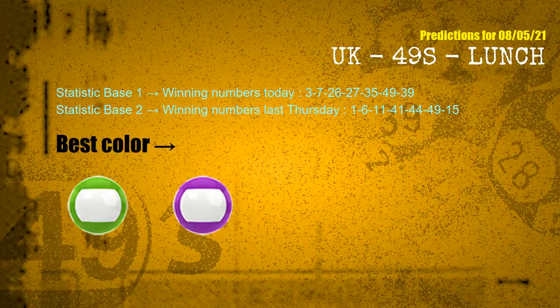According to the statistics above, with winning numbers today — 03, 07, 26, 27, 35, 49, 39 — and winning numbers last Thursday — 01, 06, 11, 41, 44, 49, 15 — the frequent following colors are green and purple.